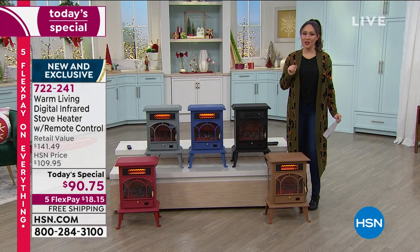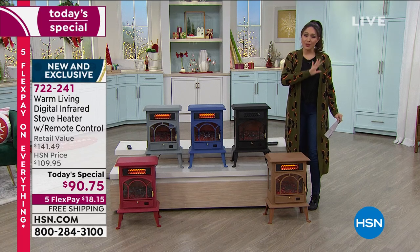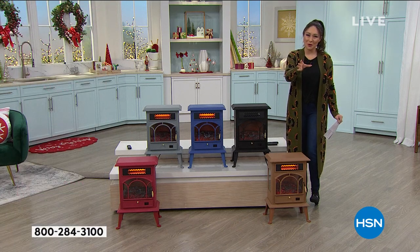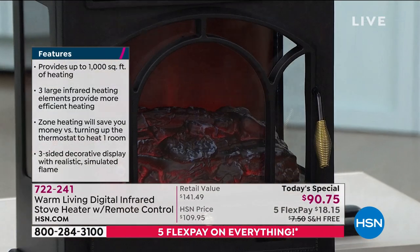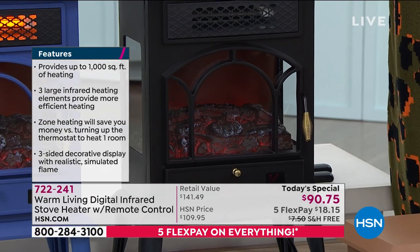722-241 is your item number. Go to hsn.com, download our app, put in that number, or call one of our amazing representatives and they will get one of these shipped to you, or to anybody you want to gift this to, shipped directly for free to them.